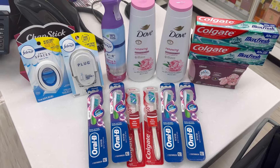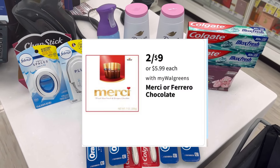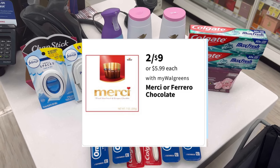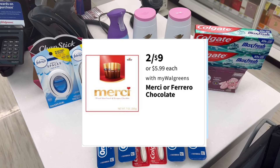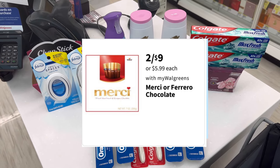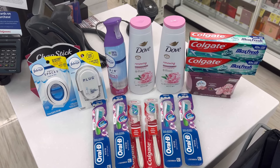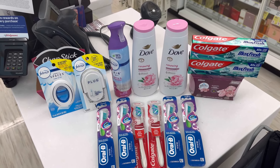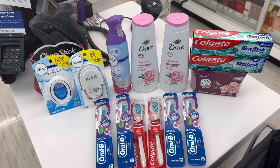Another deal I didn't do today is the Macy's Chocolate — this store was completely out of stock, so I'll check another store. It's $2 for $9, we have a $1.75 Ibotta offer and a $4 Swagbucks offer, making it just $1.50 for two or $0.75 each.